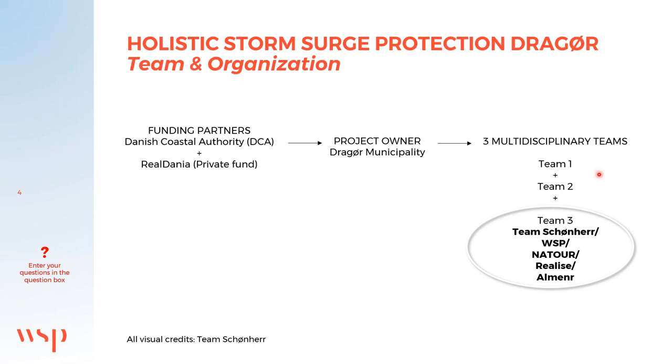The funding for this project comes primarily from the Danish Coastal Authority and Realdania, with a contribution from the project owner, the municipality of Drauø. This project was one of three developed in a parallel assignment — three different teams looked for an approach to protect Drauø. Leading our team is the Danish architect firm Schoenher Architects, hence the team name Team Schoenher.